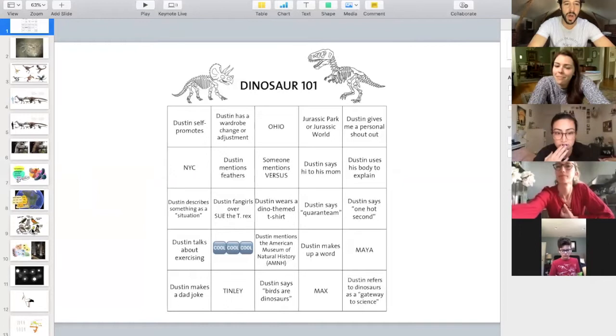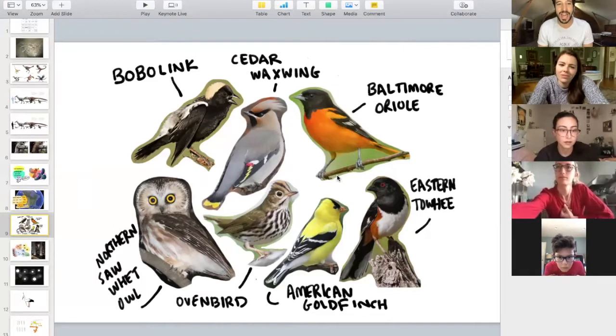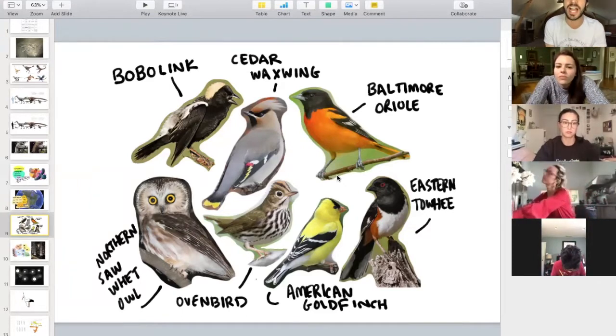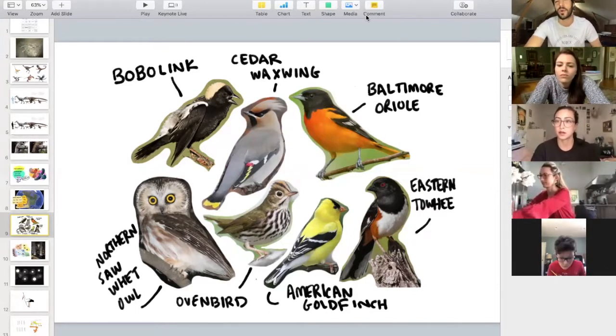We start every single day with our dino of the day. There's a bunch on here but we're only going to focus on one — the one in the top right. The Baltimore Oriole is our dino of the day. Remember, avian flying dinosaurs are the only ones that survived the mass extinction. Every bird you see on the planet today is a dinosaur, including the dino of the day — the beautiful orange and black Baltimore Oriole. I'm excited to see your drawings; please name it and include something for scale.